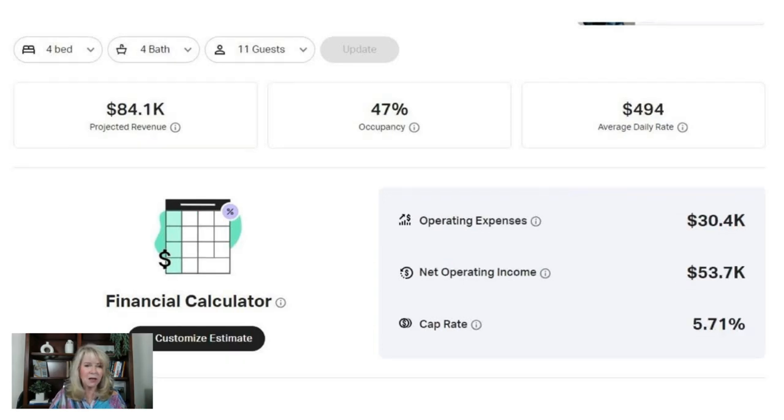Don't forget about restrictions, zoning, and taxes. We've talked about checking city and HOA websites. If you're buying, you as the owner need to do your due diligence — don't rely solely on the title company or your real estate agent to check for short-term rental restrictions. Also, when calculating return on investment, remember you have to pay hotel tax. Here in Texas it's 6% — it could be higher or lower in your area. Airbnb does collect and remit it on our behalf in Texas, but double check that for your state. It's the cost of doing business.